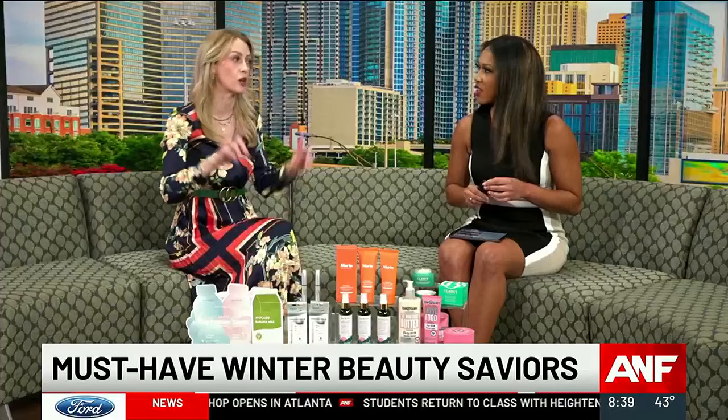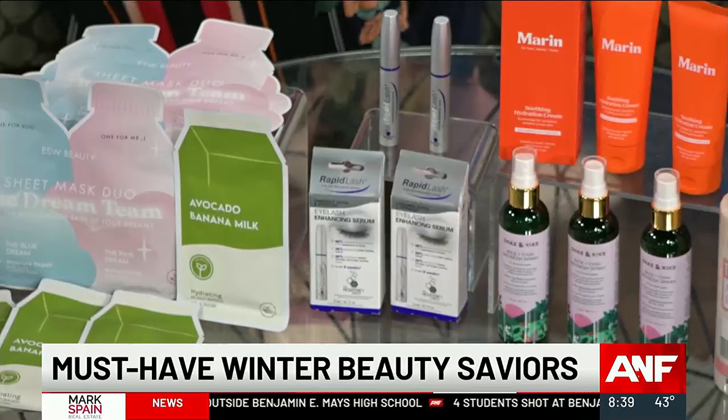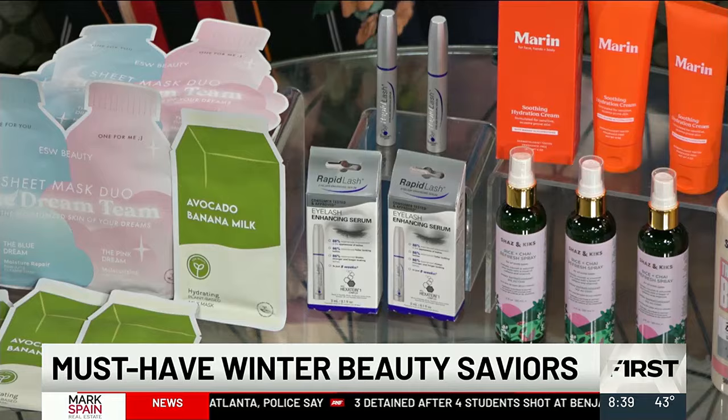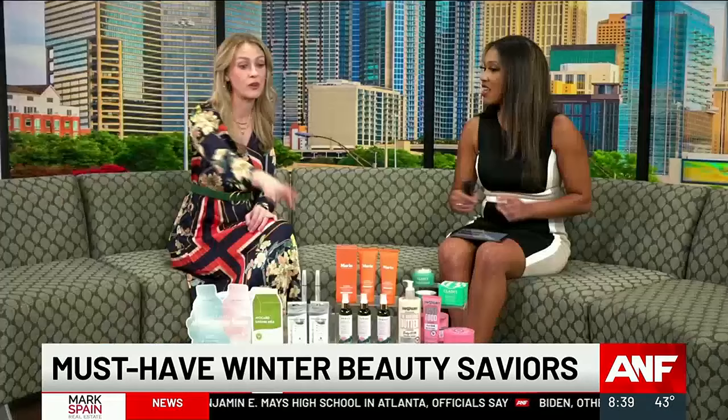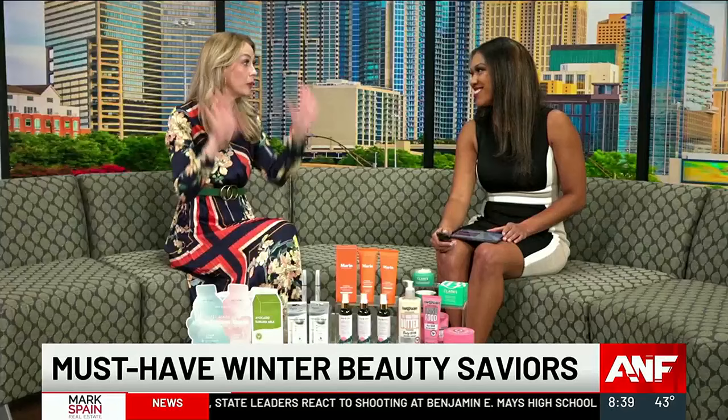Rapid Lash Eyelash Enhancing Serum — I love a lash serum, and this one has an incredible price point. It's made with a really innovative Hexateon 1 complex, which has six different ingredients: polypeptides, amino acids, and biotin. This is going to help strengthen, condition, and enhance your lashes. You just use it once a day, and in six to eight weeks you're going to see longer, thicker, fuller, more conditioned lashes. Start using this now and by April you'll have the best lashes of your life. It's also good if you use eyelash extensions. You can find it at CVS.